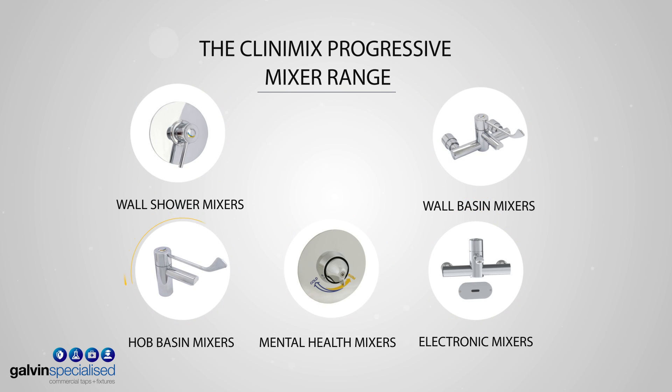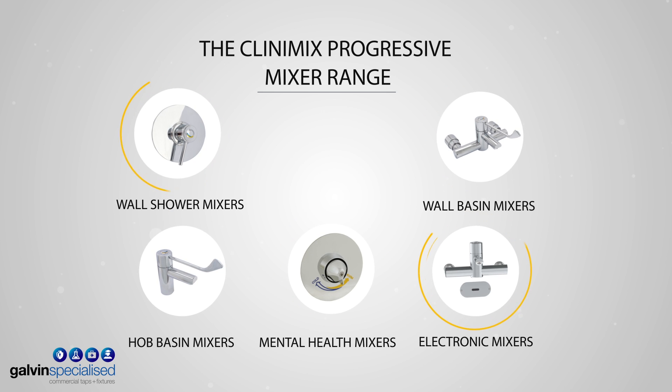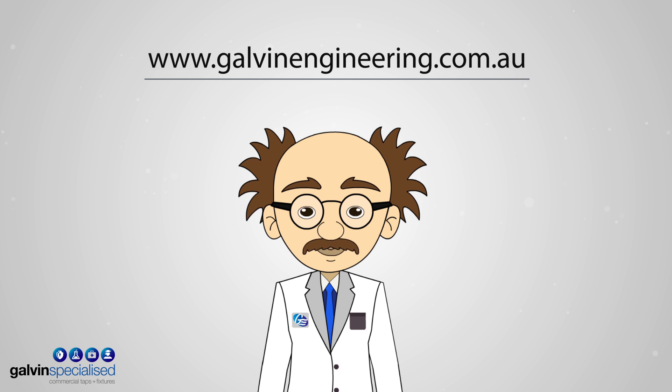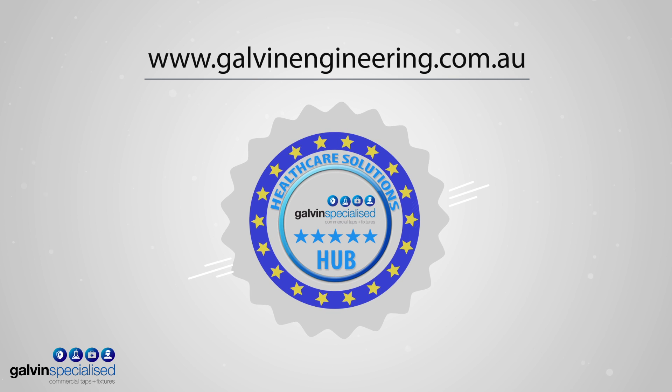Galvan Engineering's range of innovative products provide optimal environments for patients. For more information, visit our website. I'm Professor Galvanator, and this is the Galvan Healthcare Solutions Hub.